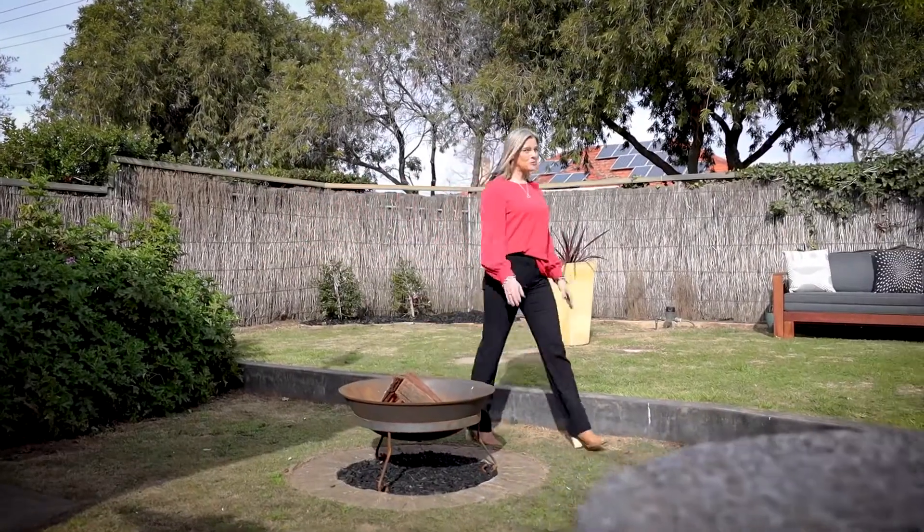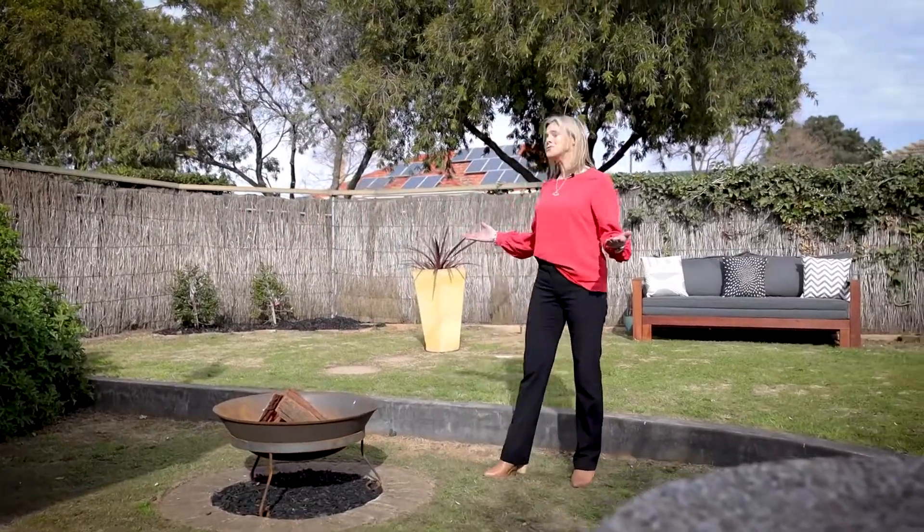Where can you find a large two-bedroom unit with a huge outdoor lawn area like this within six kilometres of the Adelaide CBD? Unit 1, Number 10 Stafford Street in Broadview. Come and take a look.